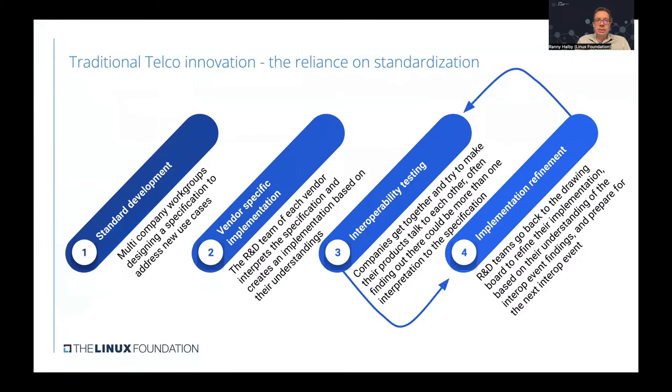If we look at a traditional way for telco innovation, there has been a strong reliance on standardization. Traditionally, standards were developed by a multi-company workgroup designed at the specification level to address new use cases. Then there was vendor-specific implementation, where each R&D team interpreted the specification and created an implementation based on their understanding. Then there was a need for interoperability testing, where companies get together and try to make their products talk to each other.